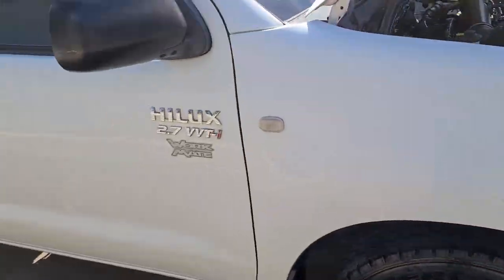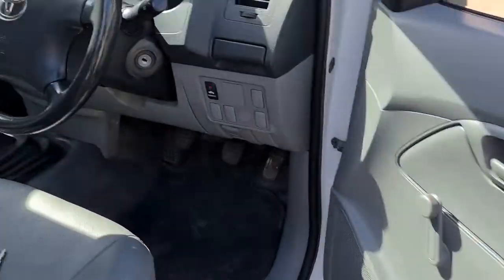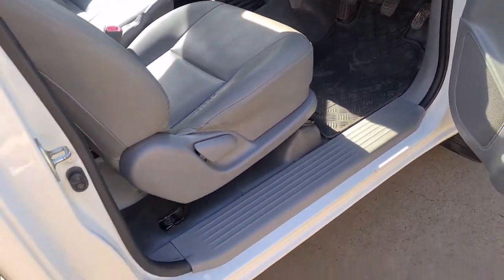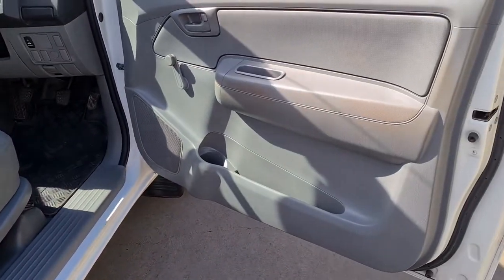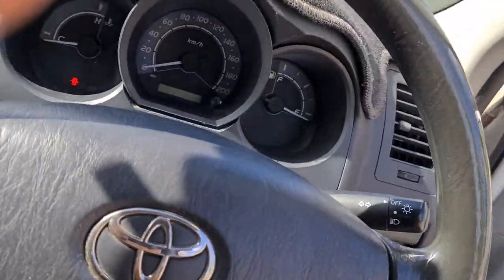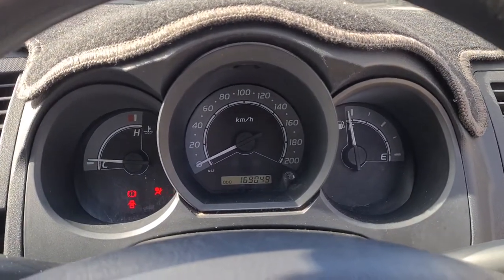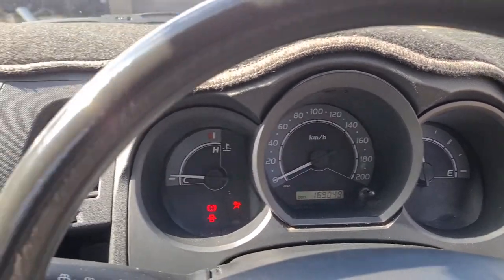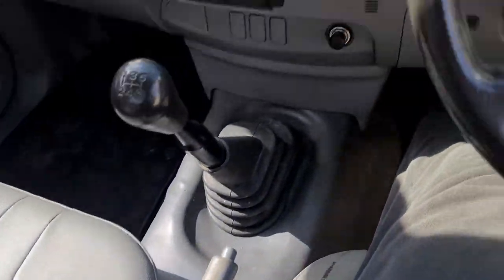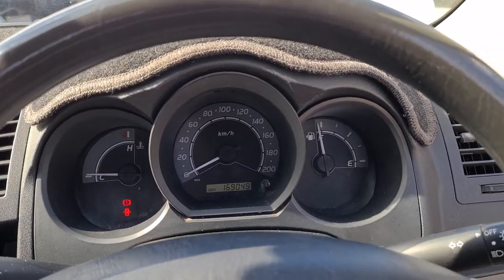Headlights are in good nick. Quick start, full tank of juice, and everything works — just what you need in a work car.